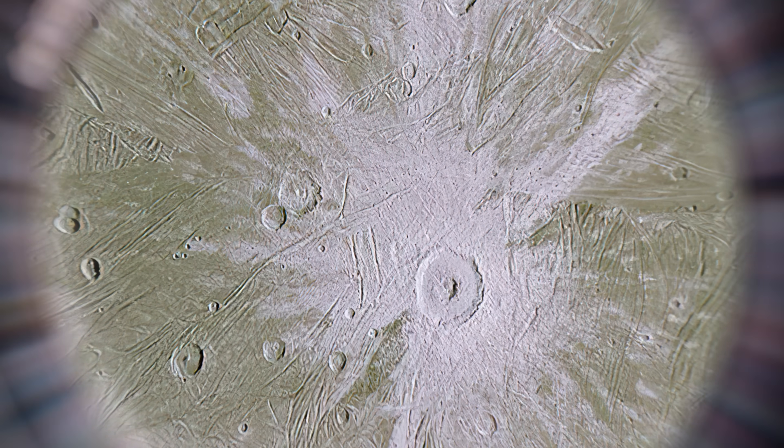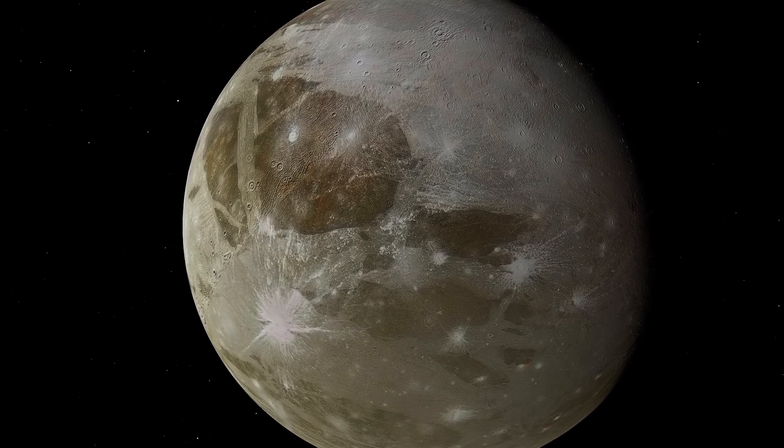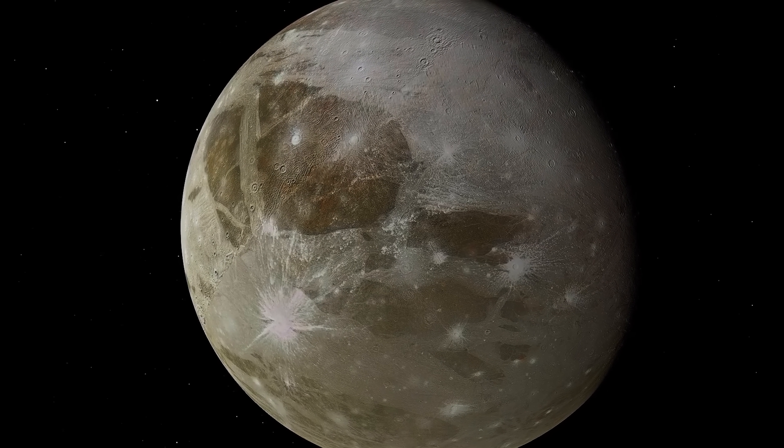For example, the images show light and dark areas on Ganymede's ice shell, indicating differences in the purity and composition of the ice. This information can help scientists understand how Ganymede's ice shell formed and how it's changed over time.